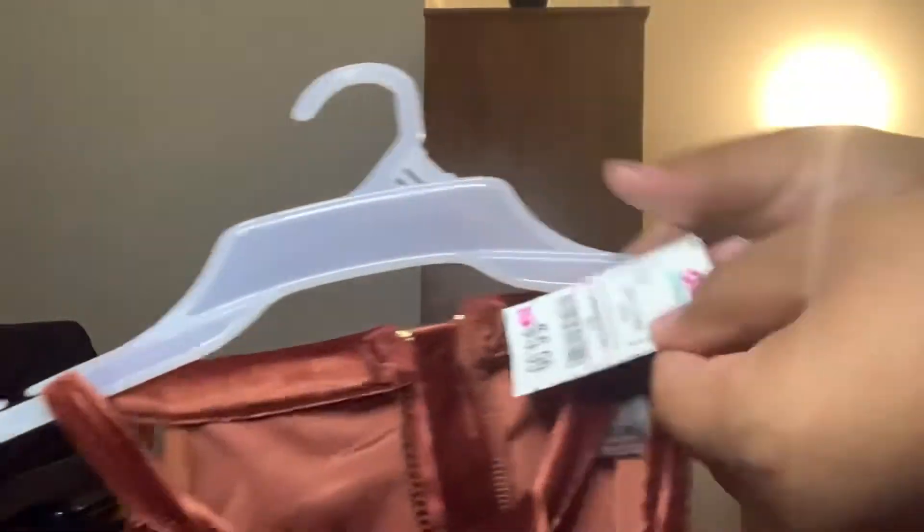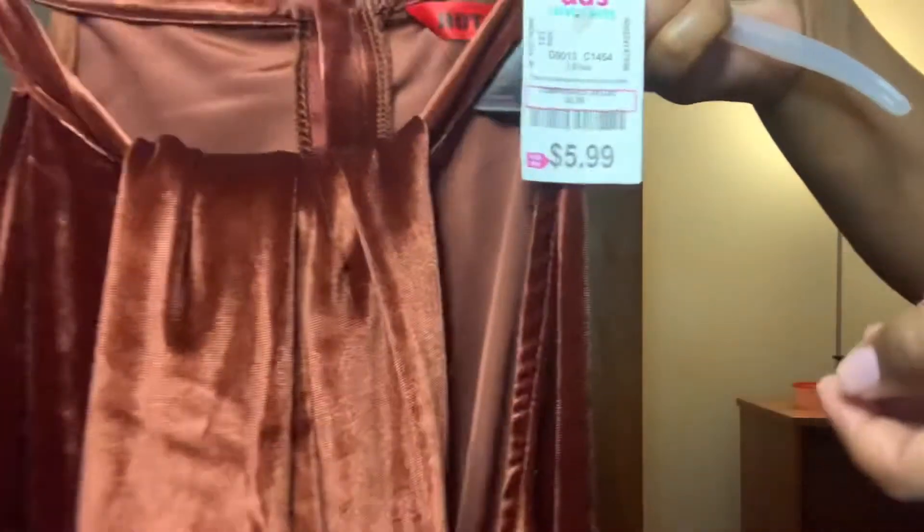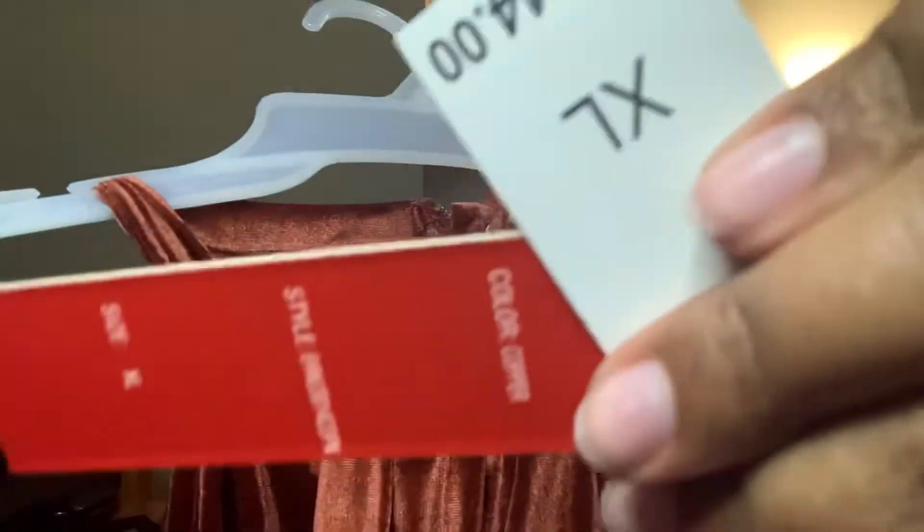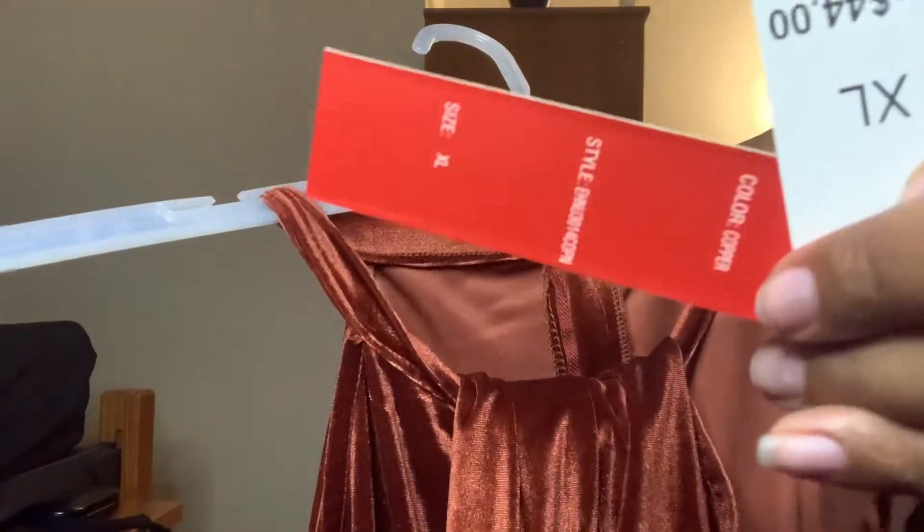I got these jumpsuits for $5.99 from DDs in gray and burgundy. They're from a brand called Hot Kiss, both in extra large. The tags say they're worth $44 retail. This one is like a brown copper coffee color — I like it a lot. It's very soft, it fits pretty well and doesn't give a weird back look the way some jumpsuits do.